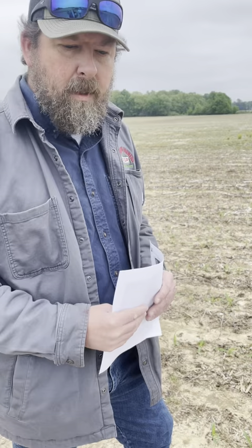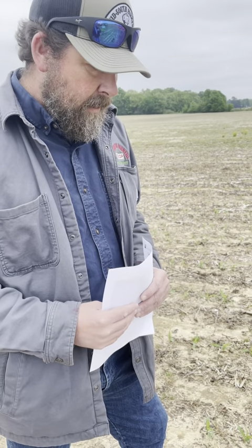Hey guys, we're out here in Crockett County looking at a corn treatment trial we did this year. We've got treated and untreated, DCAB 6744. The treated has Verdigian's Accolade, seed plus graphite, and our Ascend product on it.